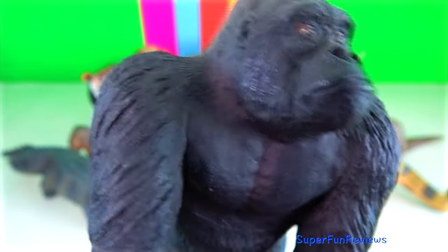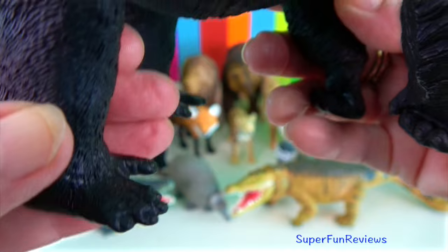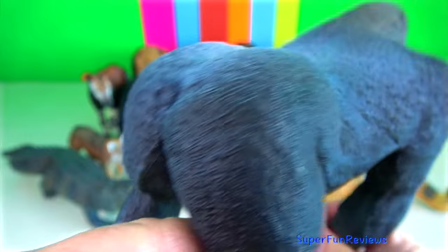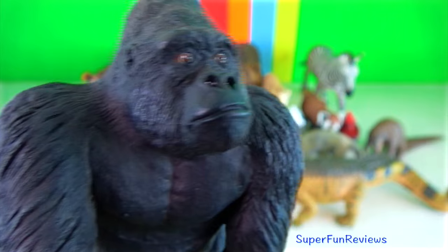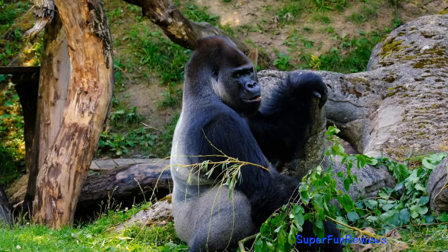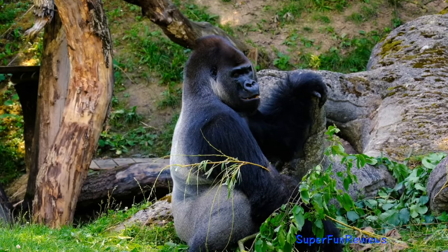Gorilla. They have many adaptations that help them to survive, like their opposable thumbs that help them to gather plants to eat and their large arm muscles for climbing trees, knuckle walking and defence. These apes have expressive faces that help them to convey emotions, needs and desires to other group members.